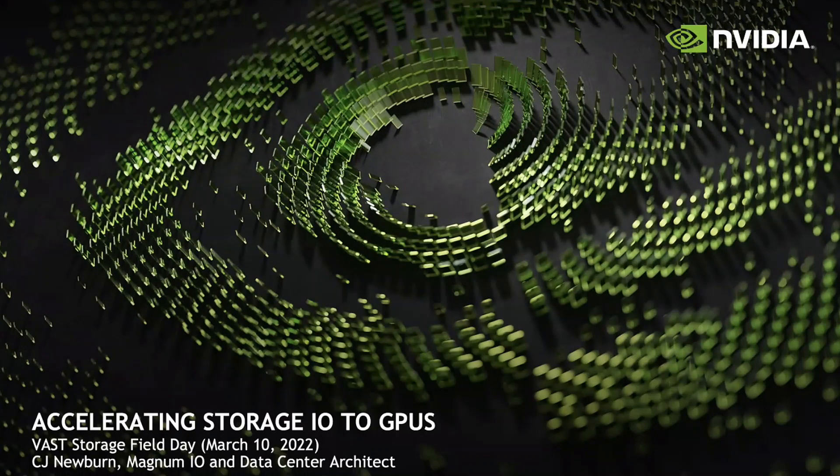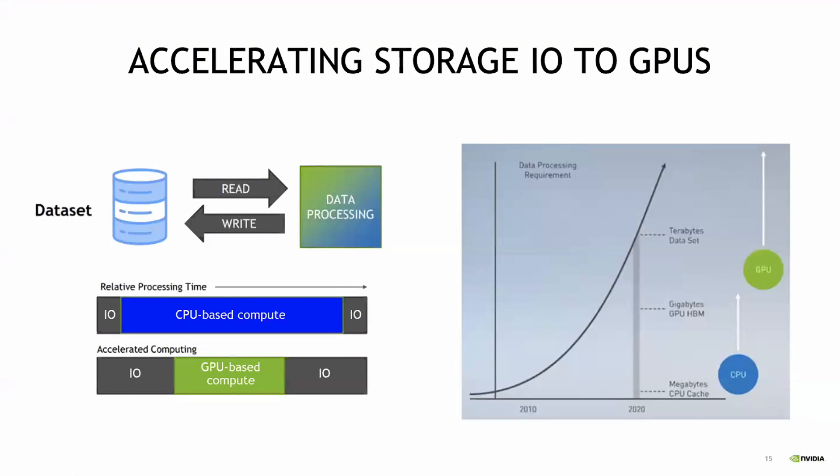I'm CJ Newbern, and I'm one of the architects for Magnum.io. Jensen came up with this acronym of multi-GPU, multi-node. I've been driving a lot of our efforts for security in the data center, one of the CUDA architects. Today I'd like to talk a little bit about technology that I helped architect called GPU Direct Storage.